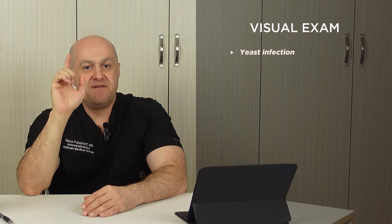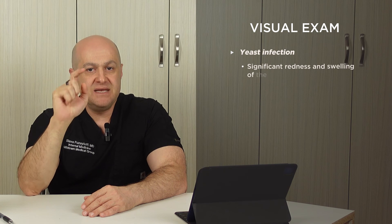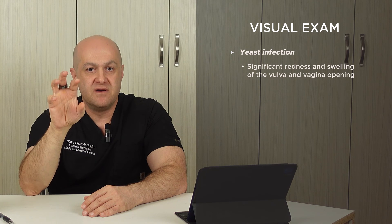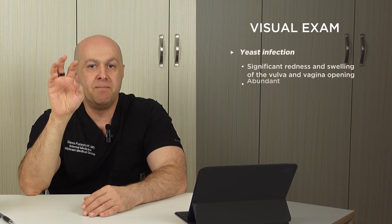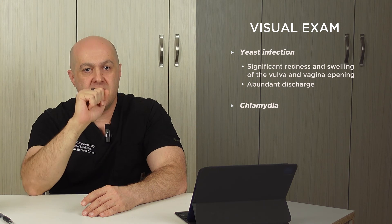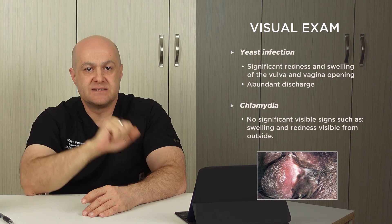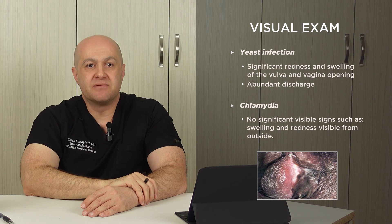The last part is the visual exam of the vagina for both conditions. Yeast infection is defined as vaginitis — a fungal overgrowth that causes inflammation of the outer portion of the vagina, resulting in redness and swelling of the vulva and vaginal opening, as well as more abundant discharge. Chlamydia affects a deeper part of the vagina or the beginning of the uterus called the cervix; therefore, no visible redness or swelling are noticed from the outside, or it is very minimal.